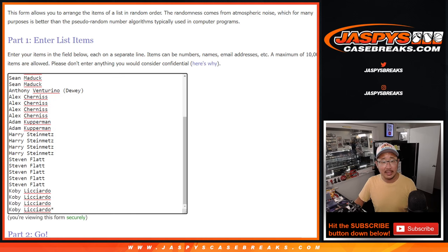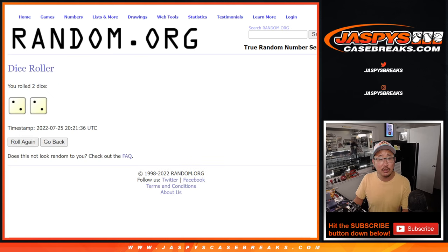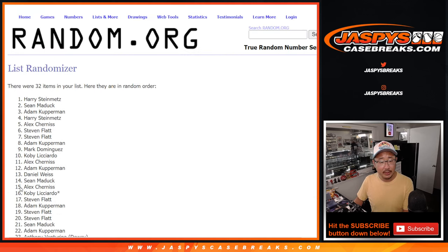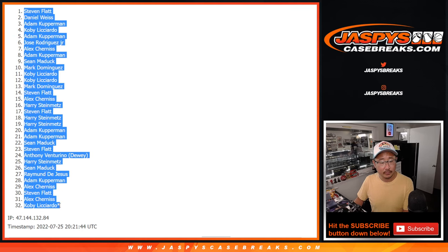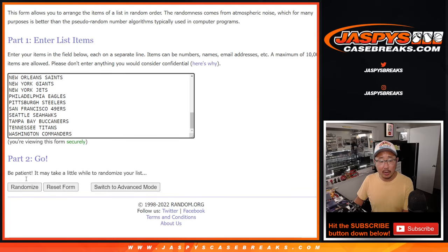Big thanks to this group for filling this up. There are the teams right here. Let's roll it and randomize names and teams for the hard way — two and a two.